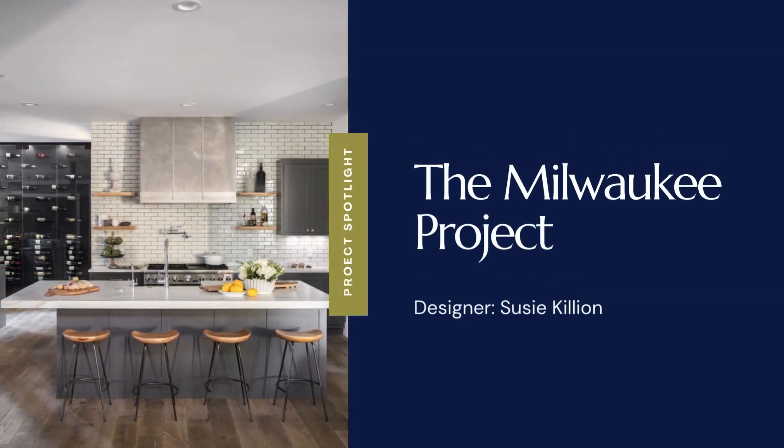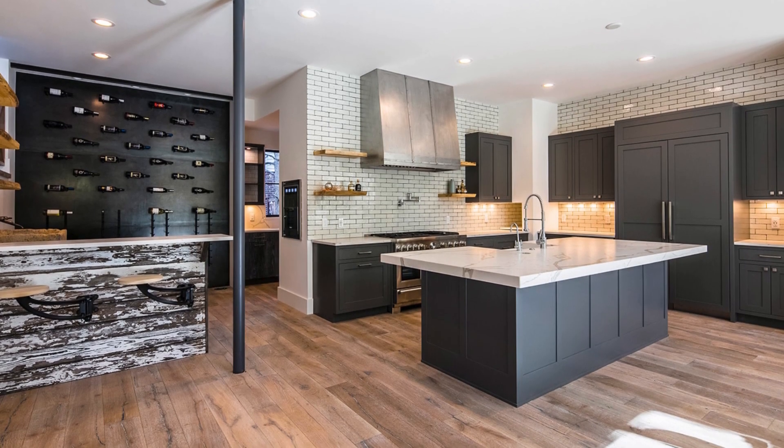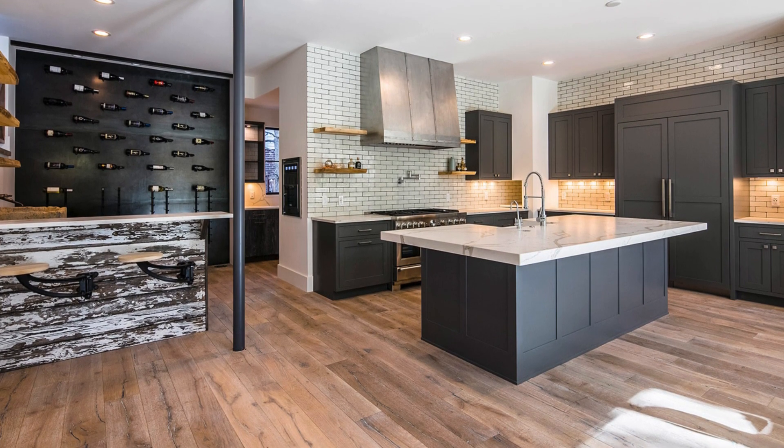What do you get when modern farmhouse meets rustic industrialist? You get transitional design like no other — one that combines these elements so seamlessly that, though you may not know how to pigeonhole the design type, you will recognize that it has an element of élan like no other.